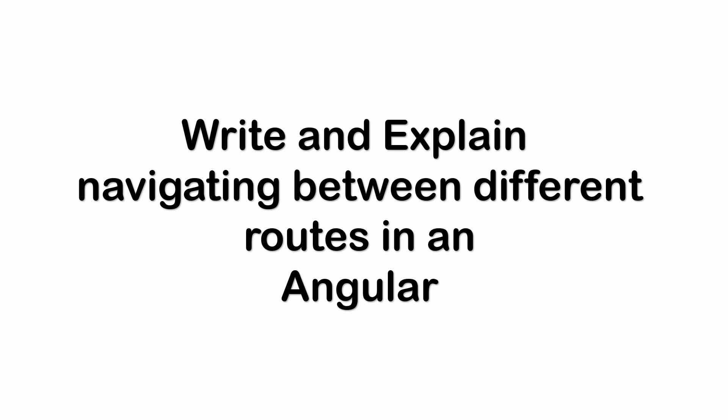The next question was: how do observables differ from promises? I answered that as soon as a promise is made, the execution takes place. However, this is not the same case with observables because they are lazy — nothing happens until a subscription is made.